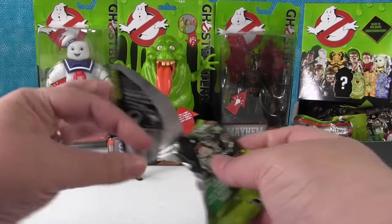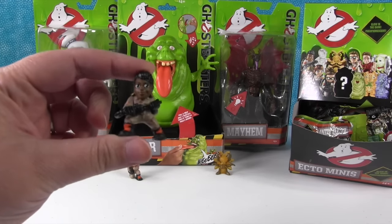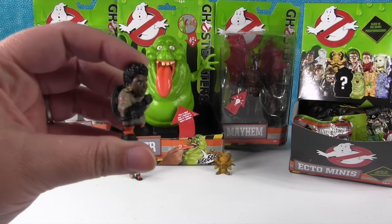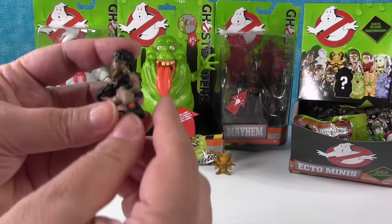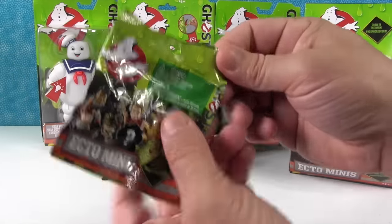Grab a couple bags here. I have Patty. She has awesome gold hoop earrings. I love them. She's in like a little action pose — like, I ain't afraid of no ghosts.